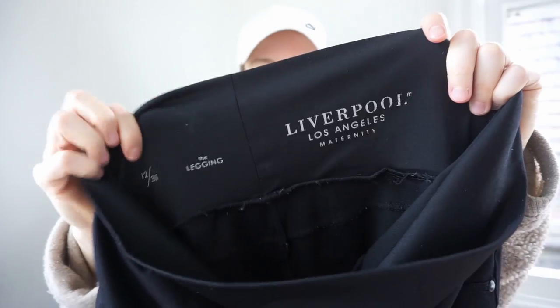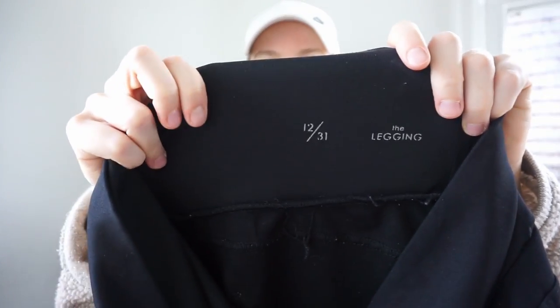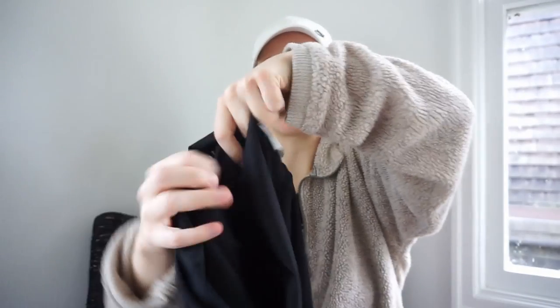I decided to go ahead and try selling some maternity wear. This is Liverpool — not a brand to go crazy about, but it's a maternity legging, size 31. Goodwill wanted $9.99 for it.